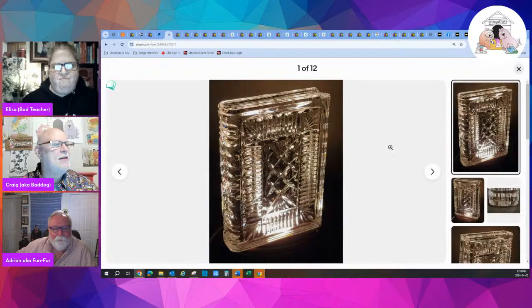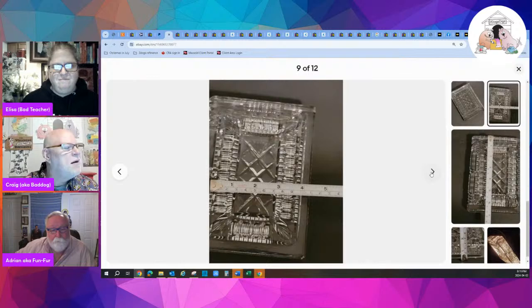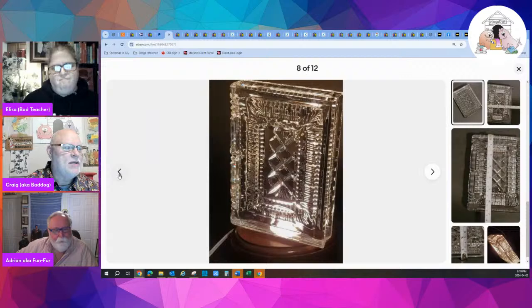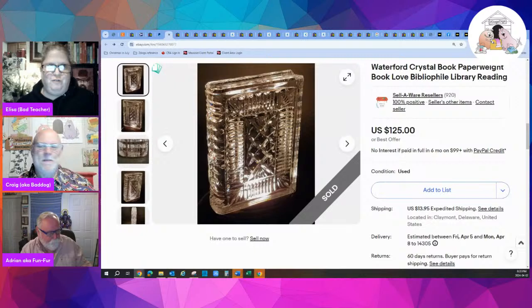Next Elisa sale: a Waterford crystal book — actual book-sized Waterford crystal. She photographed it in multiple ways, lit and unlit, so you could see it really stands out when light hits it. That helped her get $125. She found it at a boutique thrift store run by elderly ladies who didn't know what they had.